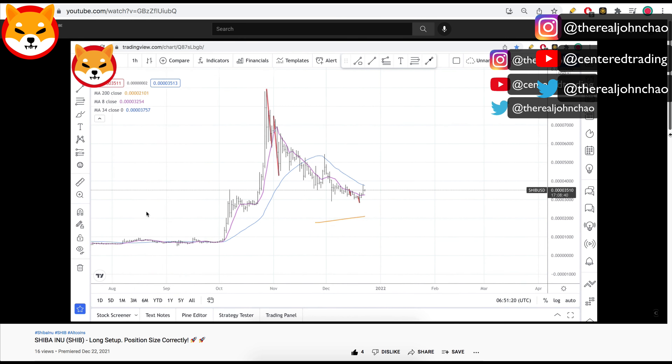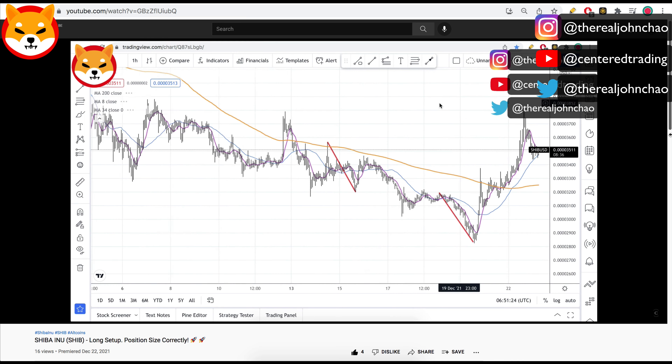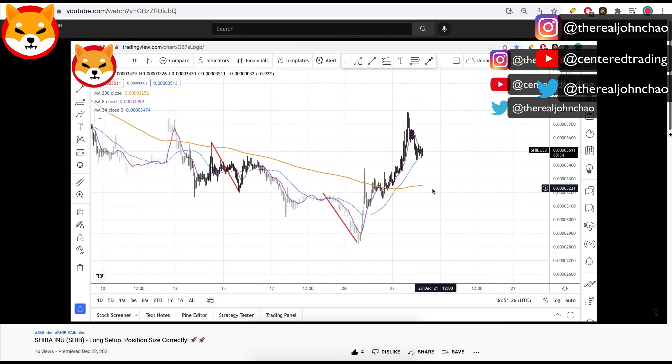Going to jump down to an hourly chart. Right now we're getting up above the 200 moving average on the hourly chart, and it continues a series of higher highs and higher lows.